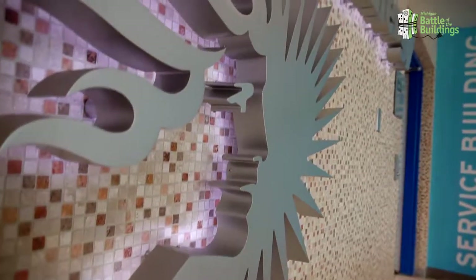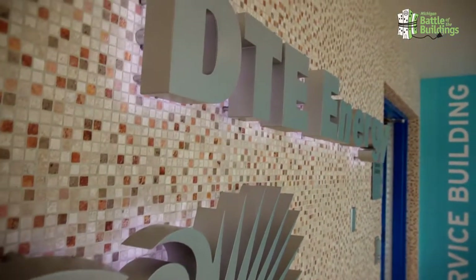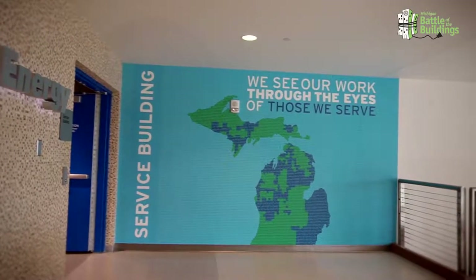For me, energy efficiency is a big deal. We're putting our money where our mouth is — taking the savings and reinvesting them in our infrastructure, doing it wisely, driven by data, to move forward into the next century and be a very lean and energy efficient company.